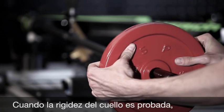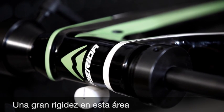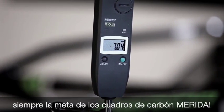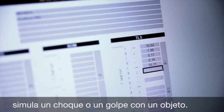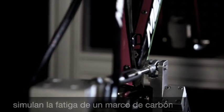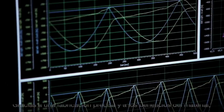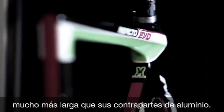When the stiffness of the head tube is tested, a frame shows its true potential. Great stiffness in this area generates high speed stability and precise steering — always goals for Merida carbon frames. The fork impact test simulates a crash or hitting an obstacle. Our most sophisticated test benches simulate the fatigue of a Merida carbon frame through drivetrain forces. Thanks to exact manufacturing and the benefits of the material, our carbon frames have a far longer lifetime than their aluminum counterparts.